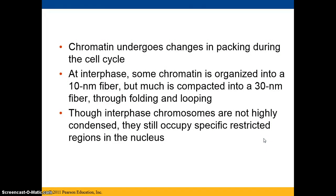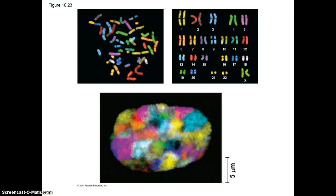Chromatin will undergo changes in packing during the cell cycle. In interphase, some of the chromatin is organized into a 10 nanometer fiber, but much of it is compacted into 30 nanometer fibers with folding and looping. Although interphase chromosomes are not highly condensed, they still occupy specific regions within the nucleus, and that's why we can put chromosomes into a karyotype once the cell starts to divide.